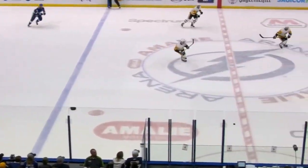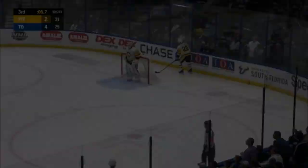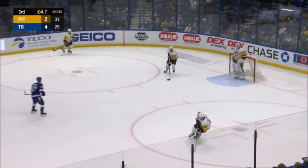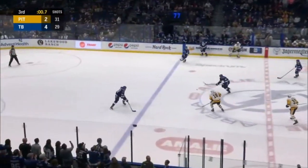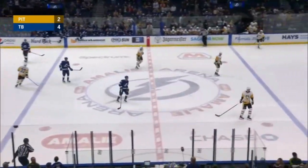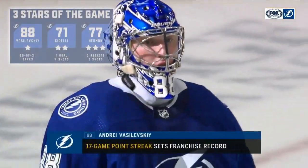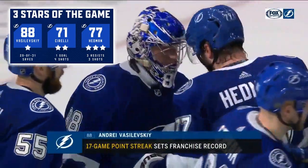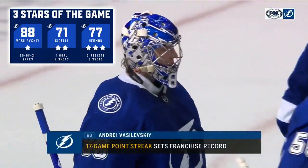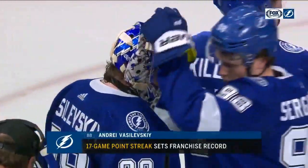If Vasilevsky gets an assist — maybe, we'll see. He kind of slowed it up a little bit behind it. Five seconds left. The game is over. Teams will meet next Tuesday in Pittsburgh to finish up their season series. A very solid win for the Lightning against a very good team, and their penalty killing in the third period certainly one of the big storylines tonight. The Lightning win 4-2. We'll see you next week.